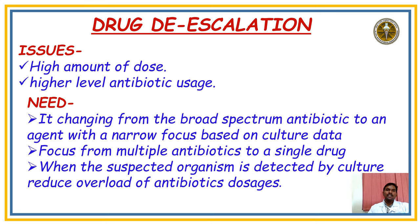Coming to Drug De-escalation: the main issue is that high doses can lead to AKI in patients, so we must reduce the dose and give more diluted solutions. Higher levels of antibiotic usage are not helpful. The need is to change from broad-spectrum antibiotics to narrow-spectrum antibiotics. Starting broad-spectrum antibiotics immediately can cause AKI. Therefore, we start narrow-spectrum antibiotics, send for culture and sensitivity — blood culture, urine culture, ET culture — and based on organism growth and sensitivity, we then start broad-spectrum antibiotics.